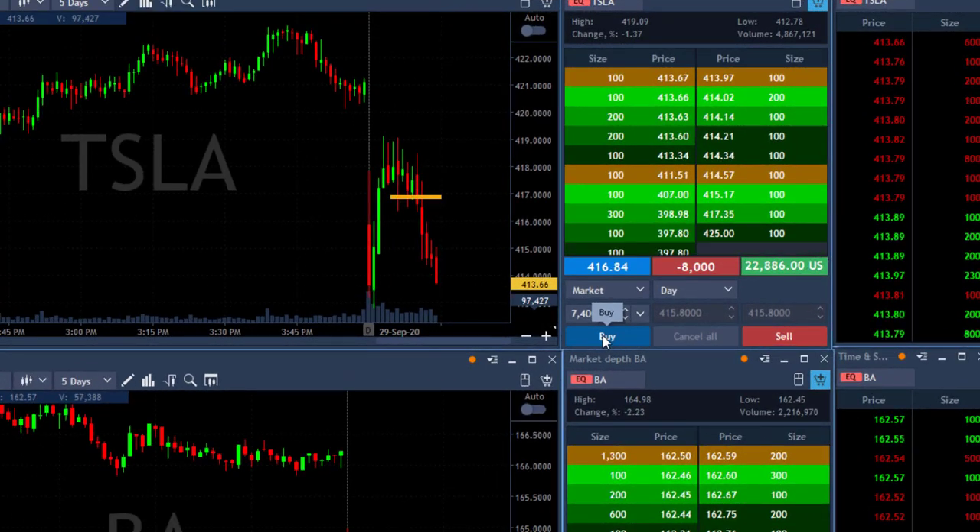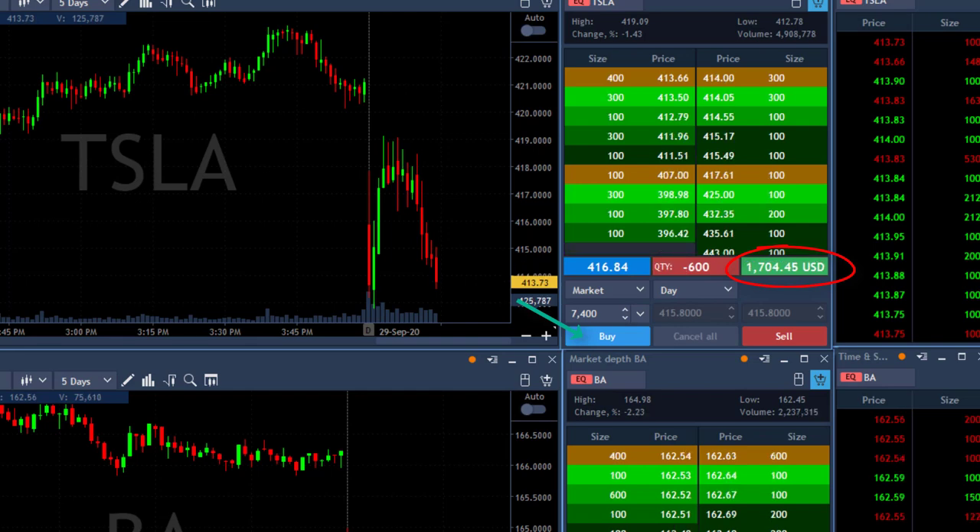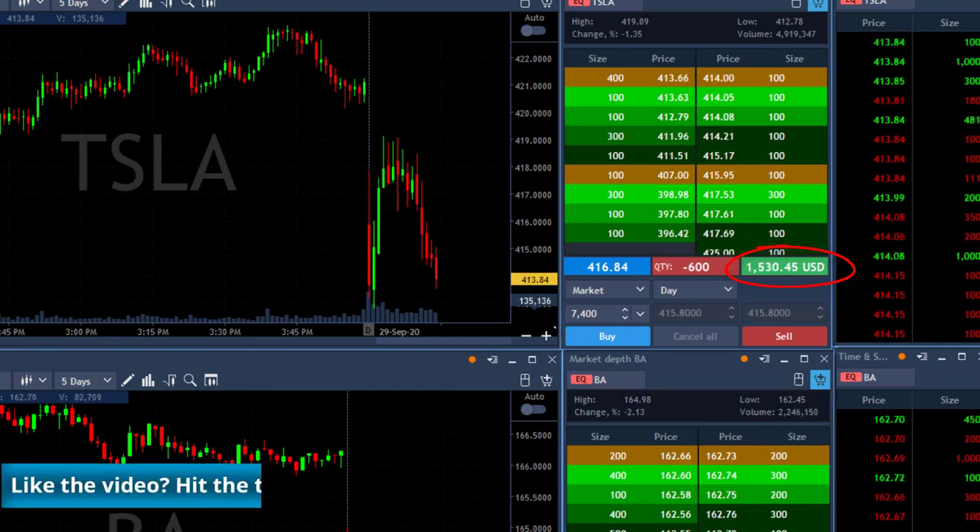And here comes Tesla — I'm up over three points now and going $25,000. That's amazing. I'm about to take my partial in Tesla. Now click the button. I've got my partial in Tesla. That's my second green trade for the day.